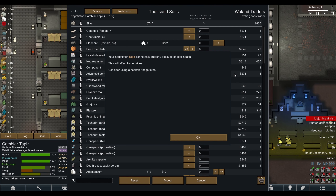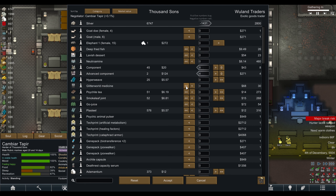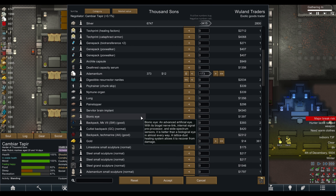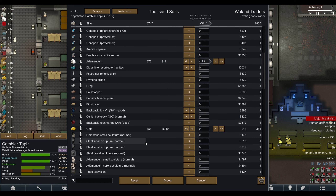Let's see what we got from the trader. We need advanced components, we could use components. That's a lot of Glitterwell medicine - let's just get like ten. Let's sell some tea, sell some joints, let's get a bunch of plasteel. Let's sell a little bit of this adamantium, bring the price down and we'll just pay a premium.